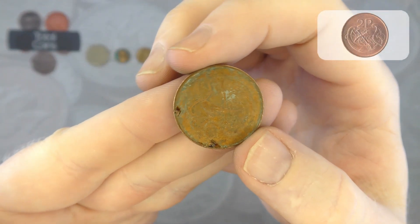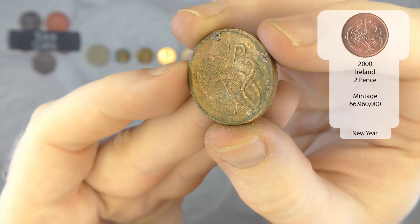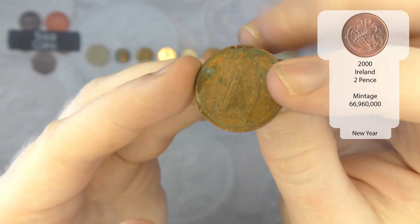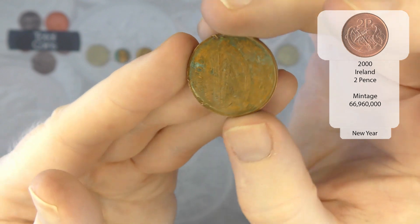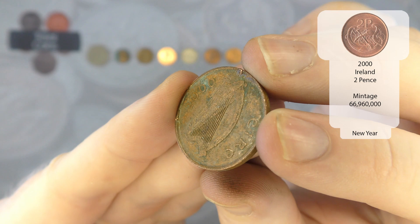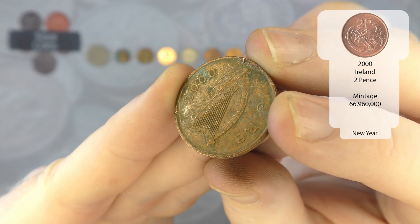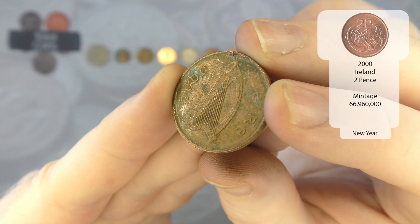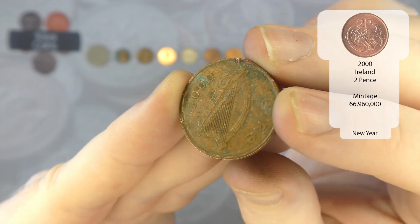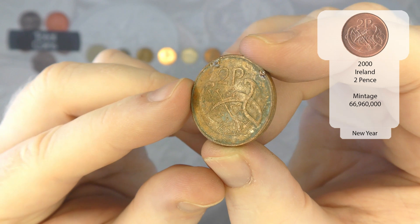We've then got an Irish two pence, not in great condition at all, which is unfortunately what happens with a lot of the Irish coins that I get. The year — let's see — 2000. So not that old in comparison; that's probably the newest one that we've ever found apart from the euros, but it is not in great condition at all, which is a shame.